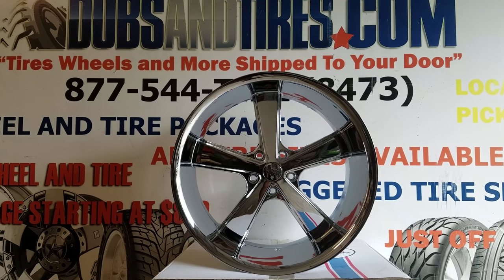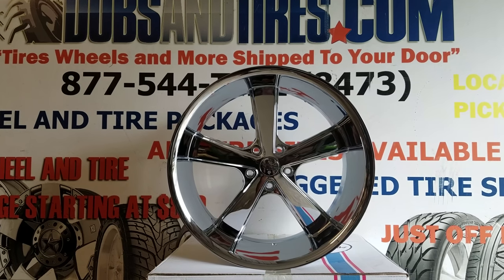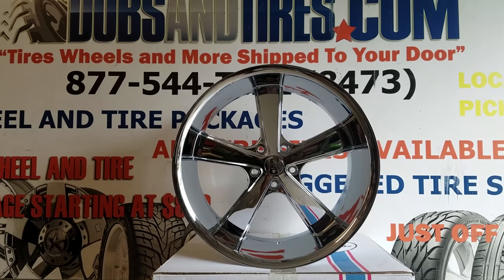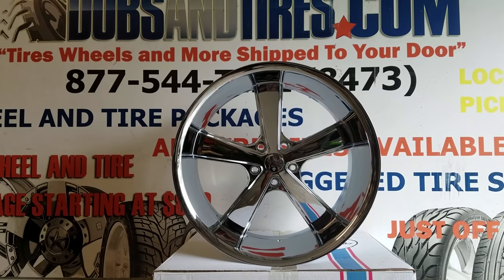If you're watching this on YouTube, be sure to hit that subscribe button and follow us for the latest wheels, tires, and newest cars that we do here at DovesandTires.com. Follow us on Snapchat at DovesandTires305 and on Instagram at DovesandTires.